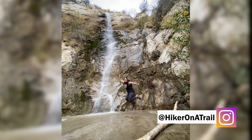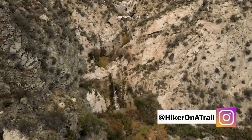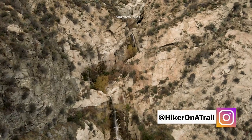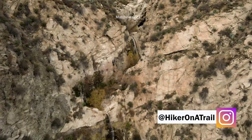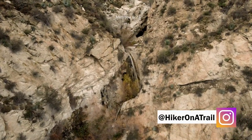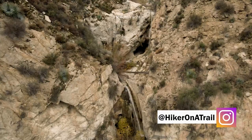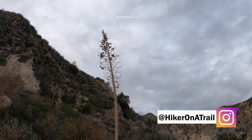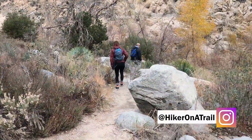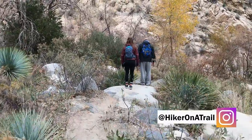And that is all I have for you today. If you like this video, be sure to give it a like. But more importantly, if you want to see more of this type of content, be sure to subscribe and follow me on Instagram at hikeronatrail. I'll see you next time.